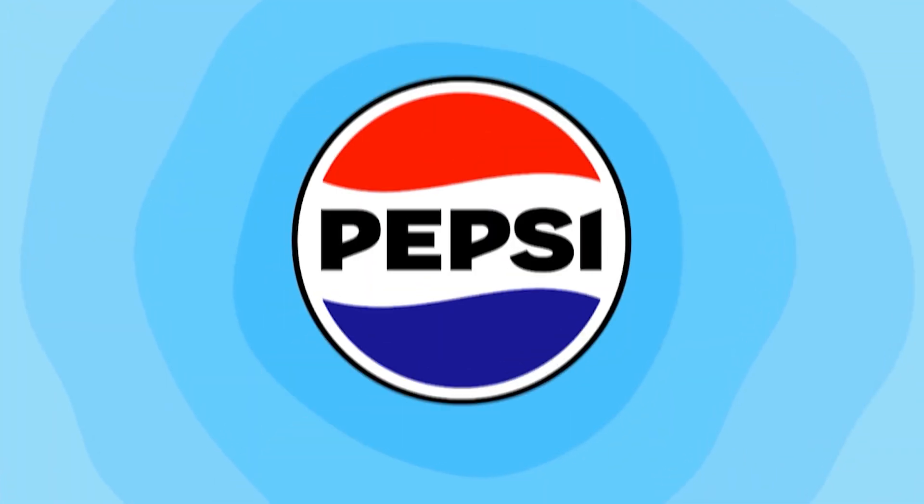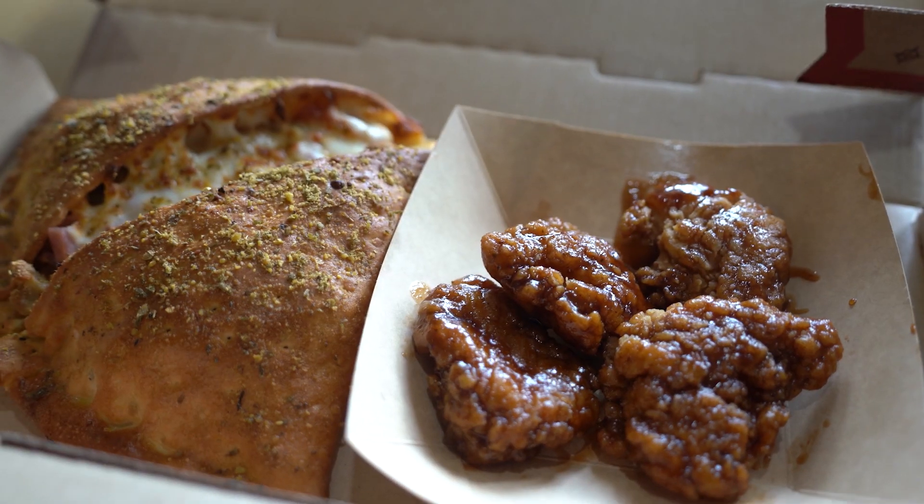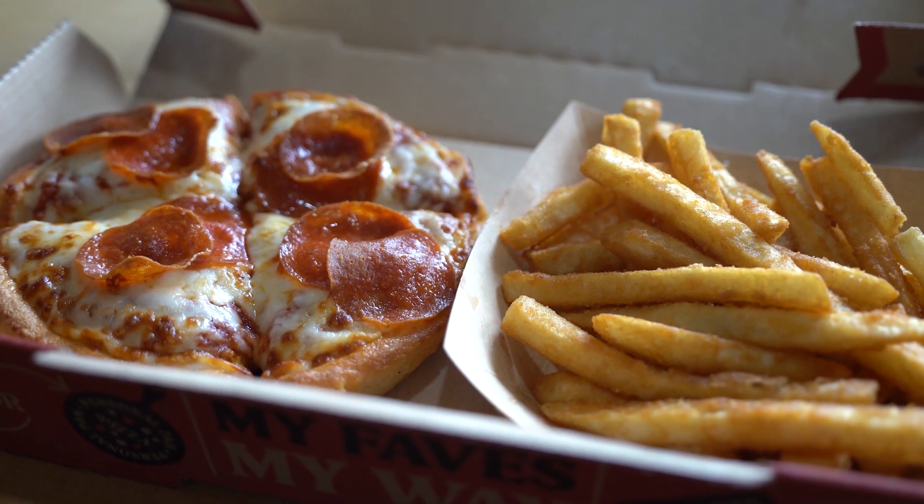Foodie Call is brought to you by Pepsi — that's what I like. Welcome back to another edition of Foodie Call, and today we're back at Pizza Hut in Hagaña to check out their My Hut Box. The My Hut Box is a combo meal that comes with either a melt or a personal pan, with a choice of boneless wings or french fries. Let's check it out.